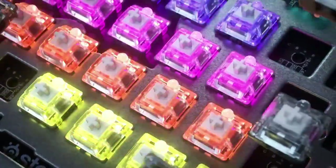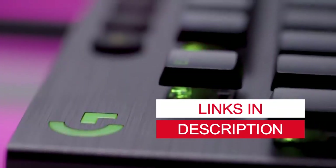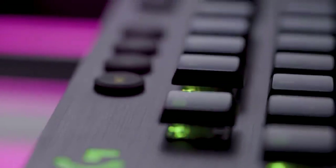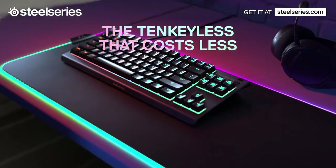But before we get started, we want to let you know that you can find links to each product in the video description below. So be sure to check them out and grab your favorite keyboard today. Thank you for joining us, and let's get started.